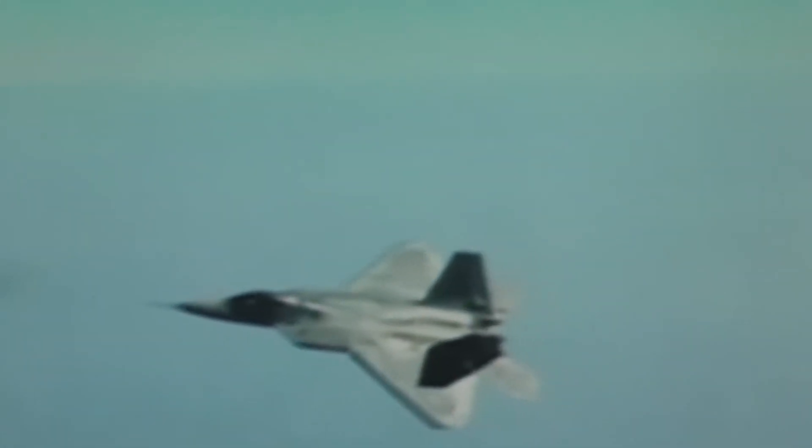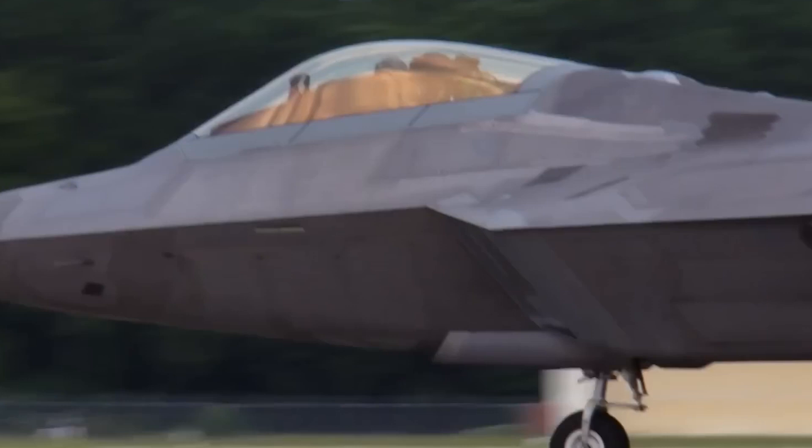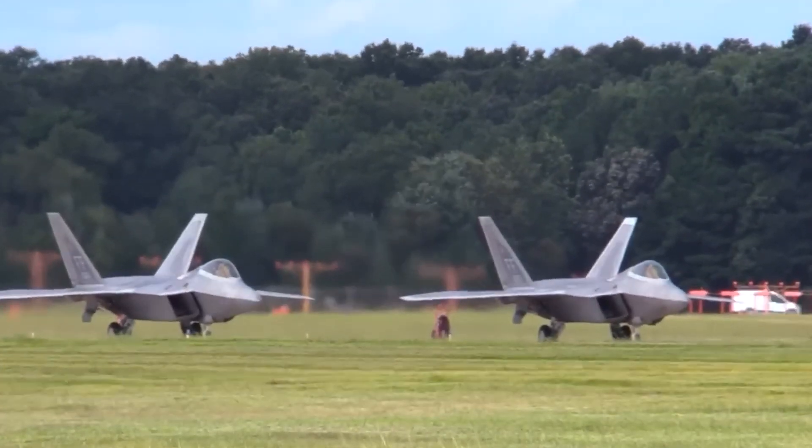The F-22 Raptor has a lower radar cross-section and significantly faster speeds than its contemporary competitors. Due to its enormous demand and capabilities, the unit cost of this aircraft might be estimated at approximately $230 million at present.